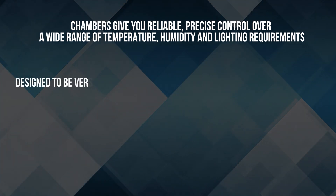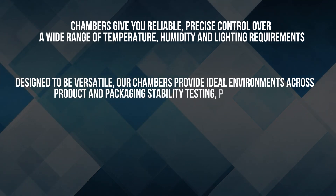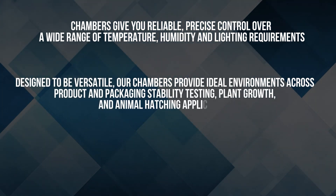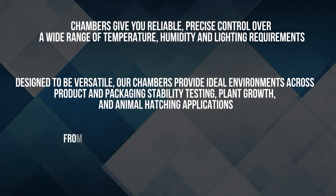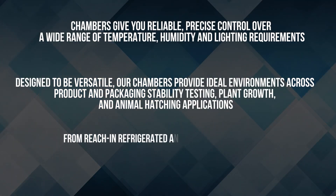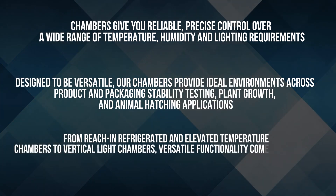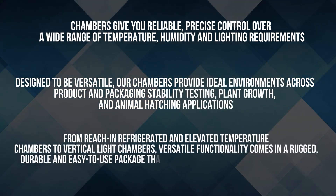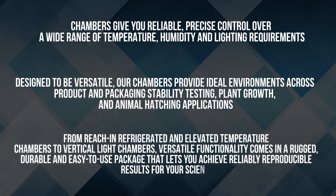Designed to be versatile, our chambers provide ideal environments across product and packaging stability testing, plant growth and animal hatching applications. From reach-in refrigerated and elevated temperature chambers to vertical light chambers, versatile functionality comes in a rugged, durable and easy-to-use package that lets you achieve reliably reproducible results for your science.